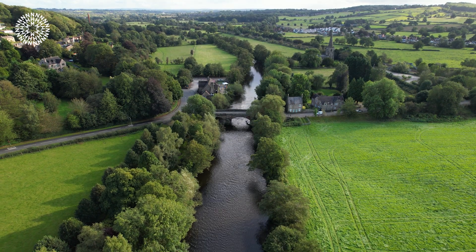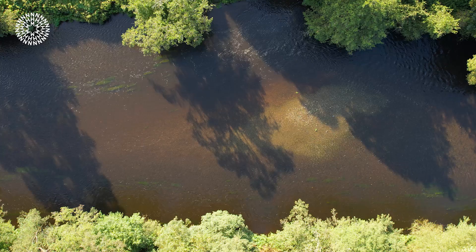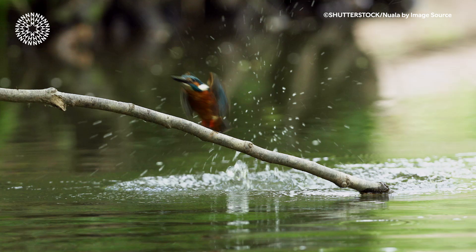Across the UK there are over 1,500 discrete river systems comprising over 200,000 kilometres of watercourses. These rivers are vital for the support of the UK's wildlife and for our own health and well-being.